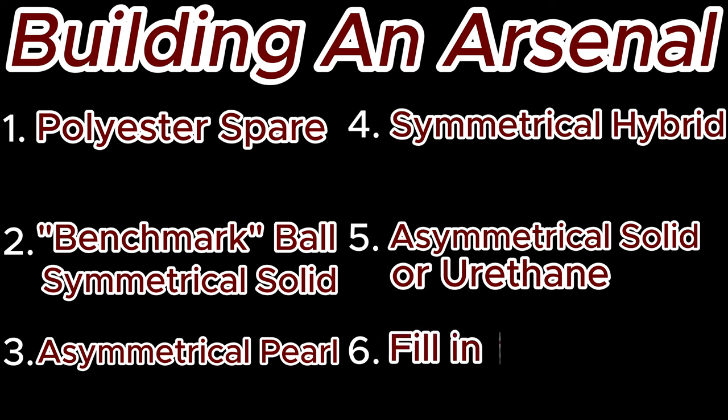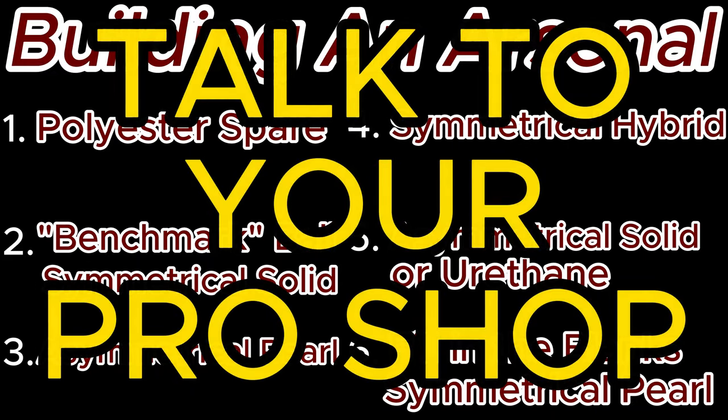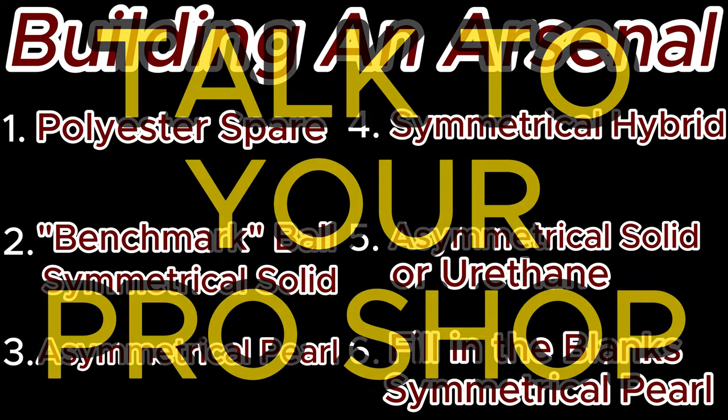The sixth ball we are going to add is going to be one that fills out what you feel you need in your bag. If you're using a six-ball arsenal, the odds are that you're a little bit more of an advanced bowler. For example, if you feel as though you need something that gets through the front of the lane very easily for high friction conditions while still maintaining some controllability, you can opt for a symmetrical pearl ball. If you want to make sure that you have both an asymmetrical solid and a urethane shape in your bag, you can use this final slot for that as well. The most important thing you can do is consult with your local pro shop operator to figure out what's going to best fit your game. This is what they do for a living, and they know your game better than random strangers over the internet like myself.